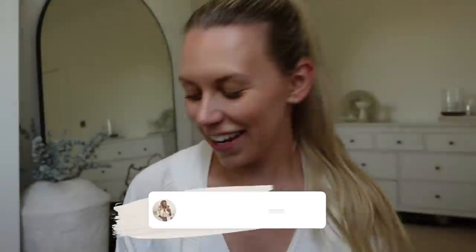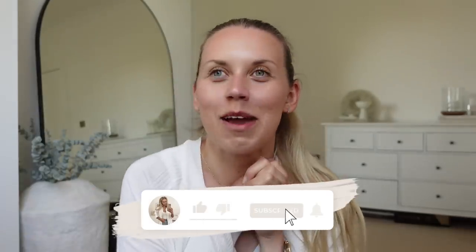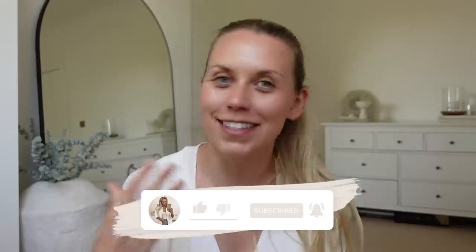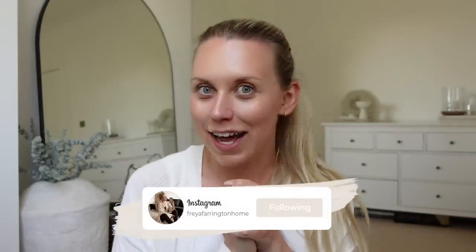Good morning guys, hello and welcome back to my channel. Welcome back to a brand new vlog, kind of continuing on from last vlog. I am tackling the house again today - I've still got loads to do, so lots of house content coming your way. I hope you guys are not going to get bored of this because there's a lot of organizing and sorting to do. The plan is to keep working on the kitchen area today.